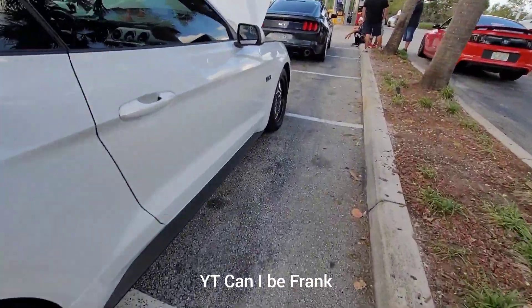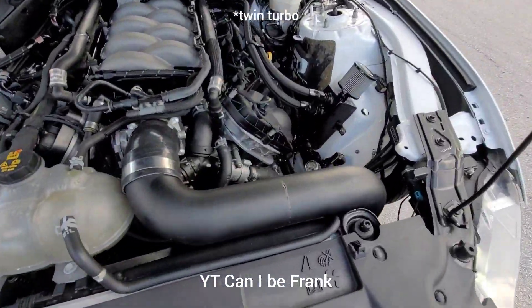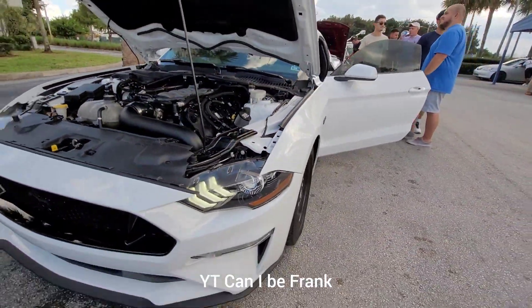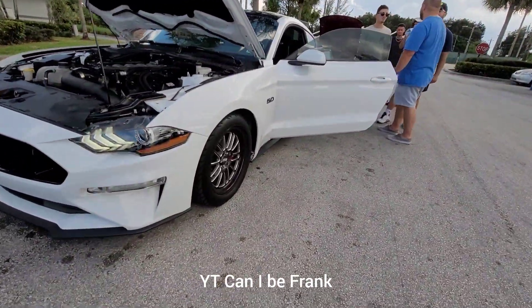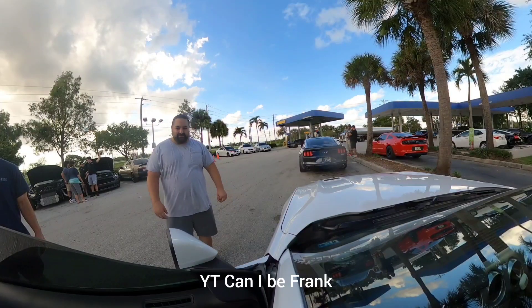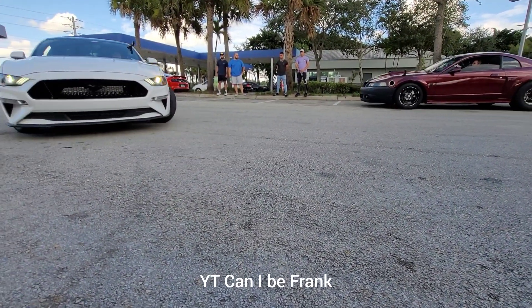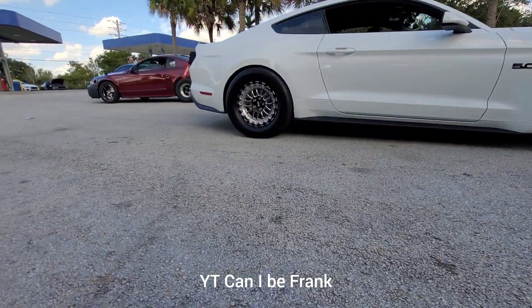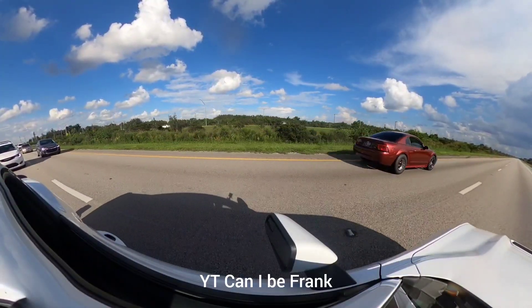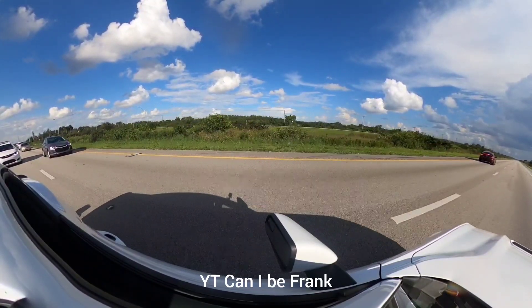It's a Gen 3 turbo, and it's a 10R. I'm racing something fast. This is a Gen 3 turbo, and it's a new-edged Mustang.